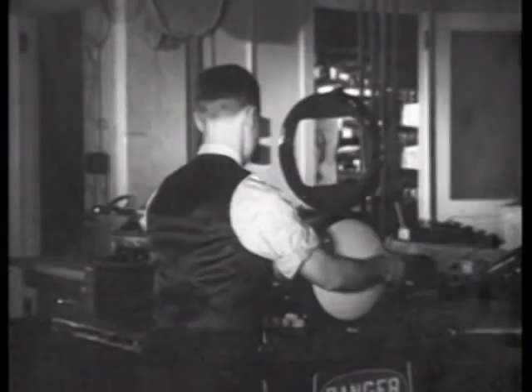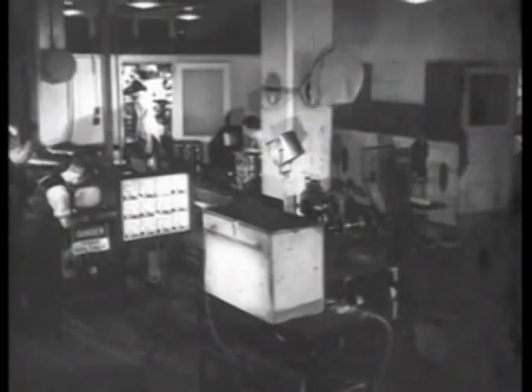In a nearby laboratory, the kinescope tube is inserted. This tube receives the electrical impulses created in the iconoscope tube and recreates the image. As the tube is turned on, we see the pattern of the scanning beam of electrons that moves back and forth across its face over 13,000 times a second, and carries the electrical impulses that create the picture.